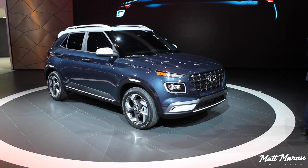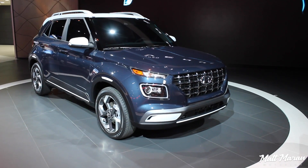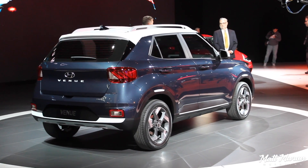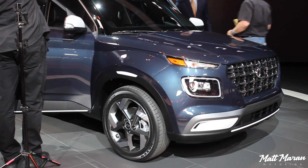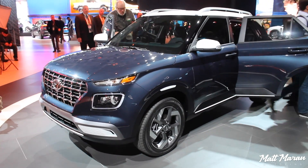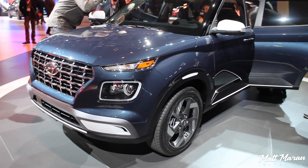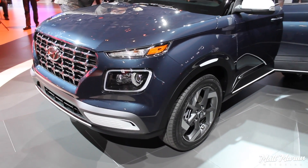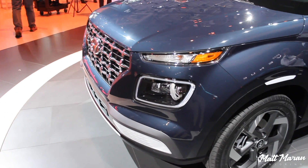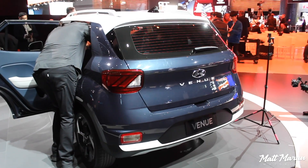Matt Moran here, and this is the 2020 Hyundai Venue — an interesting name for an interesting car. It's the smallest crossover now from Hyundai. I didn't think they could get smaller than the Kona, but they have by a good bit. It's 5.1 inches shorter than a Kona on a 3.2 inch shorter wheelbase, 1.2 inches narrower, but actually 0.6 inches taller, giving it a slightly boxier shape.